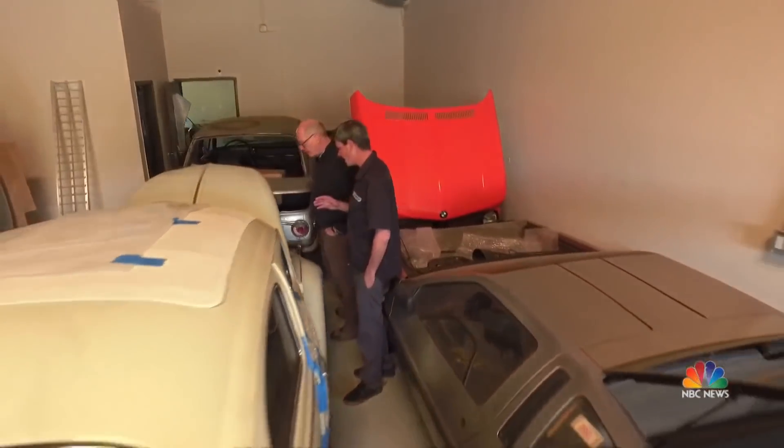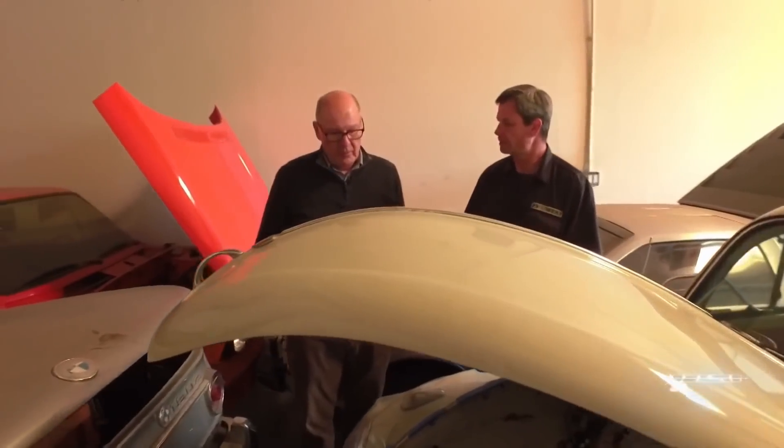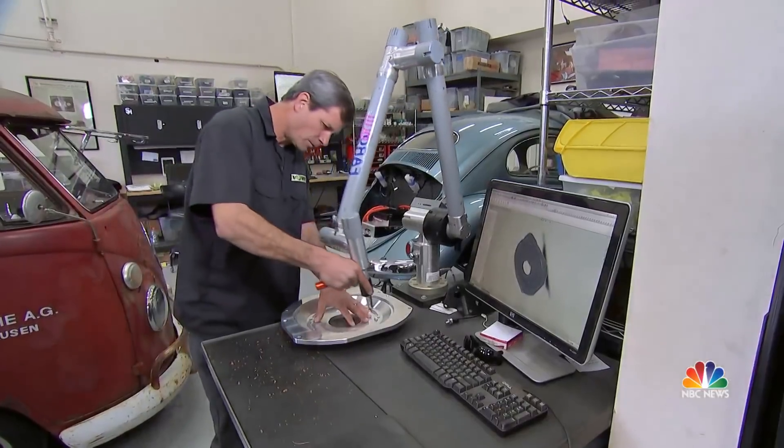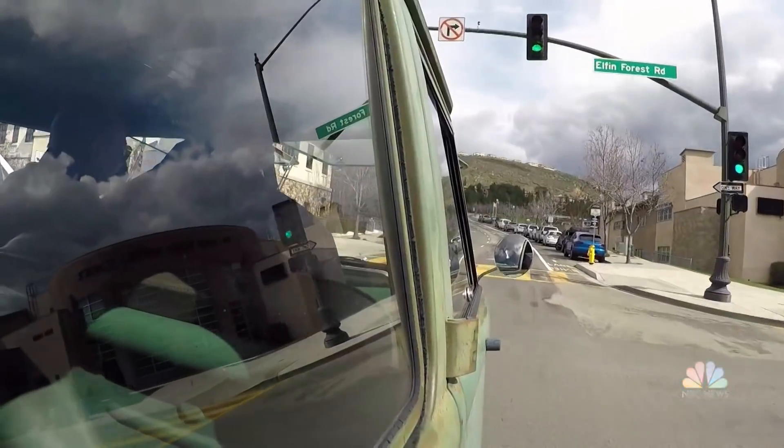Bream has a garage full of cars to convert and a backlog he figures will take him five years to work through. We just like to have fun and take care of things that have taken care of us for so many years. Gas is dead, Bream likes to say. And green, while nice, also happens to mean go. It really feels cool.